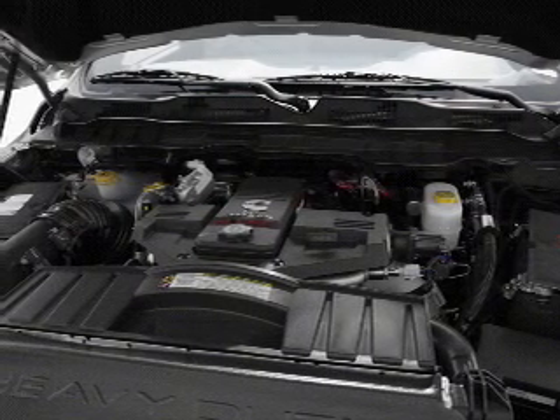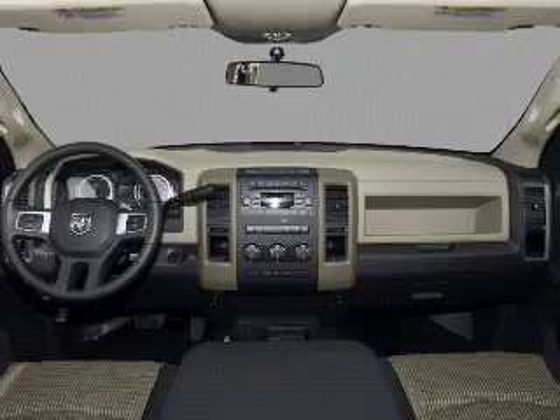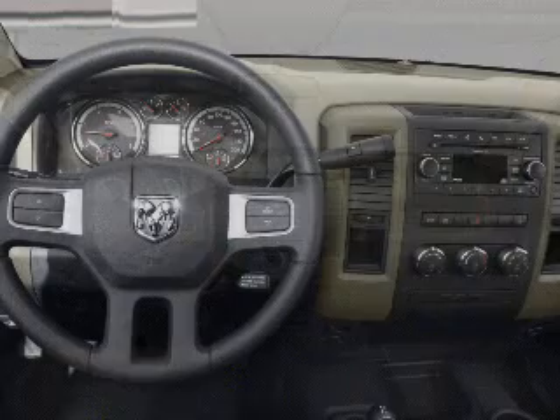Brake safely with the anti-lock braking system. Heated seats are a desirable comfort feature — tailor the temperature to your preference and your passengers.